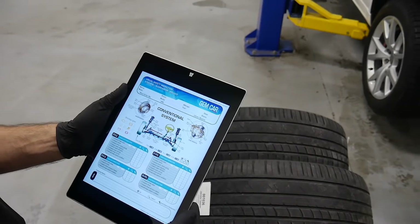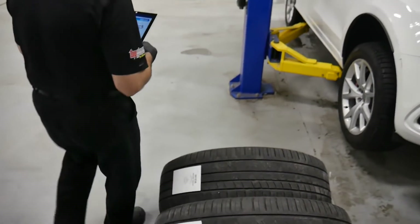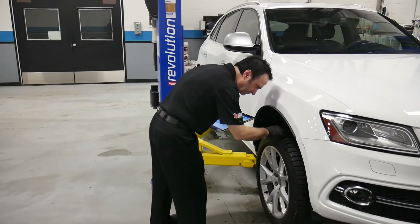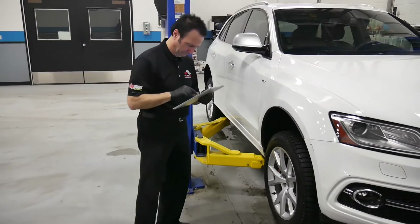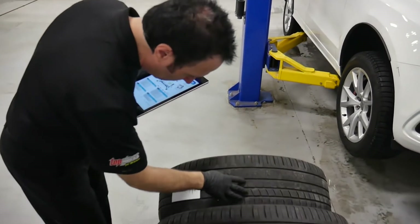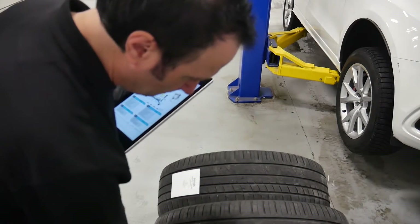The most popular is our visual safety inspection during tire changeover, because it generates from $300 to $500 in repairs. Some repairs need to be done now, and others are less urgent. No problem — reschedule some work to another time in one click.